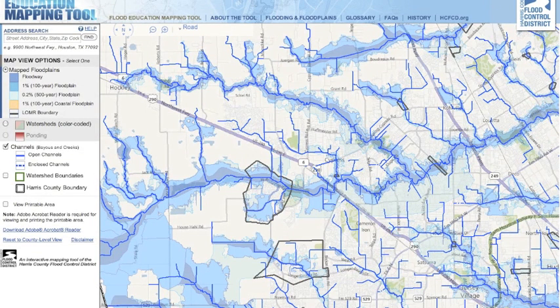Here we are in the Harris County Flood Education Mapping Tool, which is harriscountyfemt.org. The first thing you'll notice are a lot of blue squiggly lines — these are your creeks, watersheds, and floodplains. The darkest colored areas are floodways; any kind of rainfall will probably have some flooding. The middle blue color is the 100-year floodplain, and the light blue areas are the 500-year floodplain. The 100-year floodplain means there's a chance that area will flood once every 100 years, and 500-year is once every 500 years.